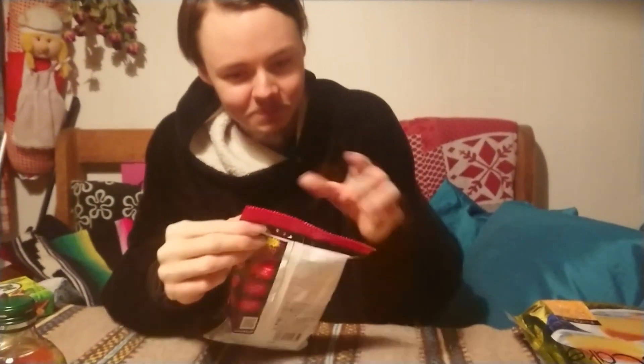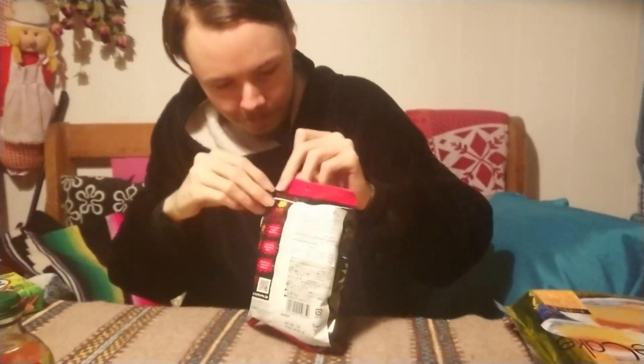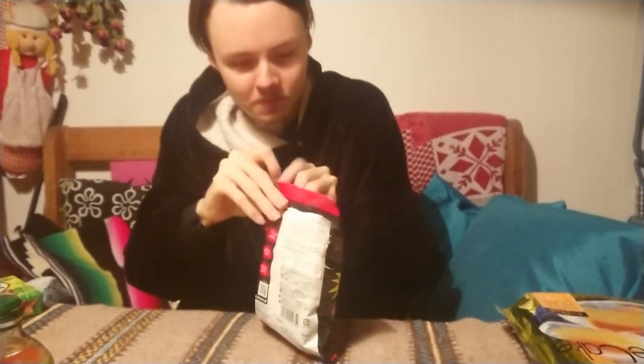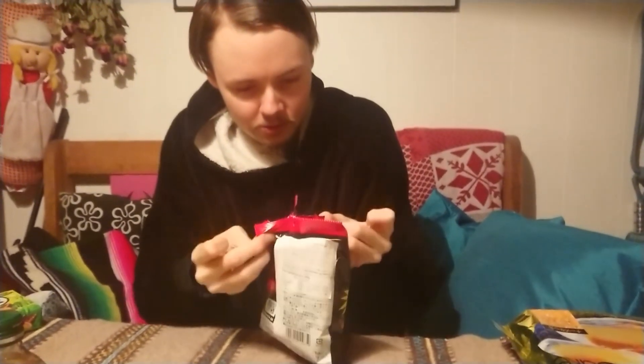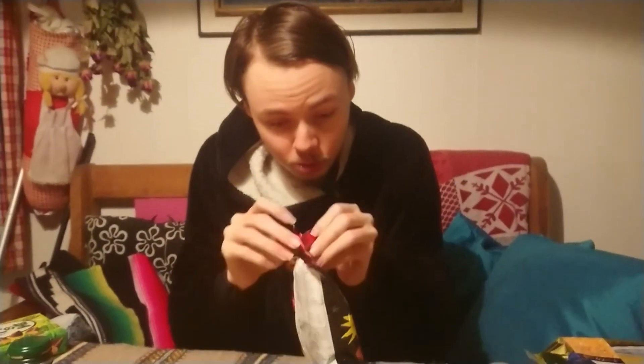Let's try out the chili chips. Oh, that smells very good!